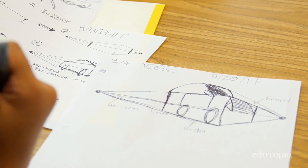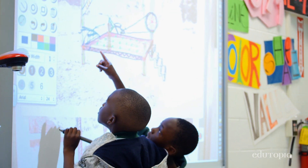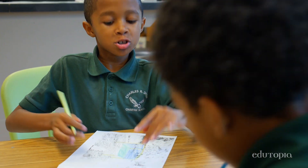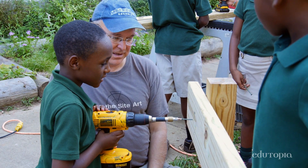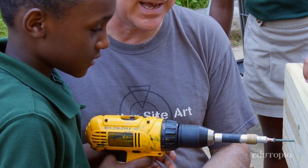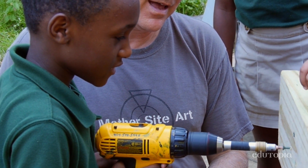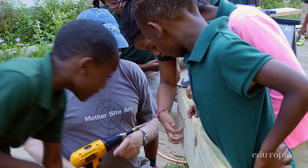Problem solving through design — a lot of students, that's how they learn: that kinesthetic, spatial, tactile kind of knowing. They get to come in here and that's part of how they understand what's going on in engineering. The value of brainstorming and not just rushing without thinking all the aspects through. Having success after many failures — so persistence. That type of real-world experience, they're going to carry that with them for the rest of their life.